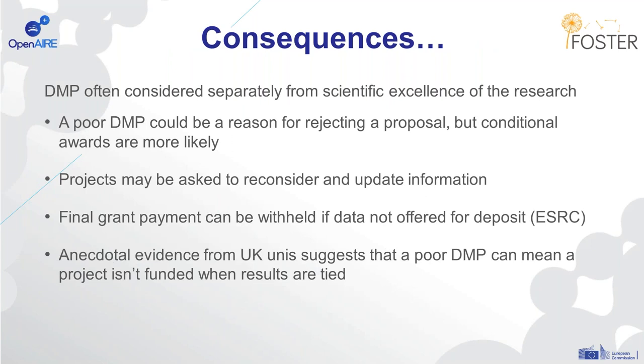Sanctions are actually quite rare. The DMP is often considered separately to the scientific excellence of the research proposal, so a poor DMP could be a reason for rejecting a proposal, but usually conditional awards are made — projects may be asked to reconsider and update the information in the DMP instead. That said, the ESRC do note that the final grant payment could be withheld if data aren't offered for deposit. And we do have anecdotal evidence from some universities in the UK that a poor DMP can be the difference between funding or not.